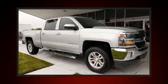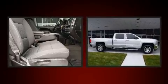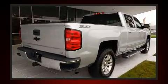Come test drive this 2016 Chevrolet Silverado 1500. Under the hood, you'll find an 8-cylinder engine with more than 350 horsepower. And for added security, Dynamic Stability Control supplements the drivetrain.